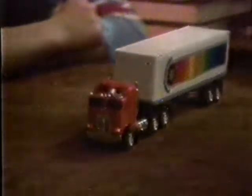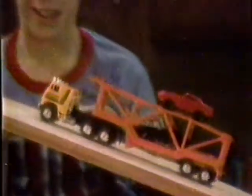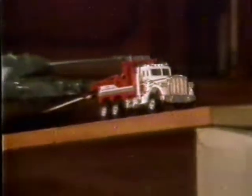It's a Stomper Semi — it's got ten-wheel drive! The 1983 Stomper Road King Semis are coming through with working headlights and running lights. New trailers you can hitch on for the fun of it. Batteries not included. Plus, new heavy haulers for really big jobs.